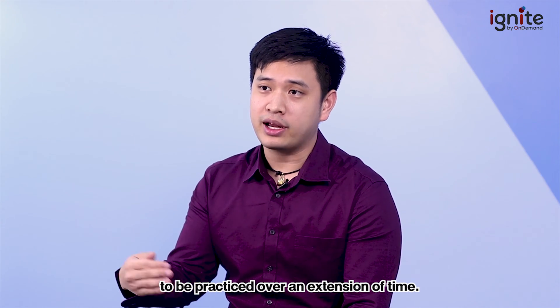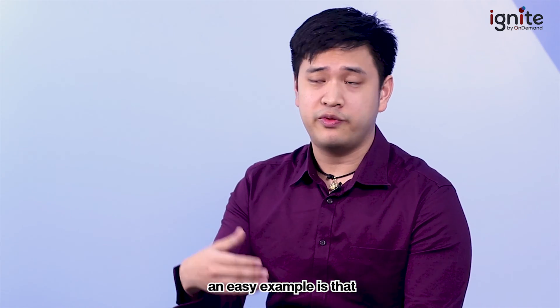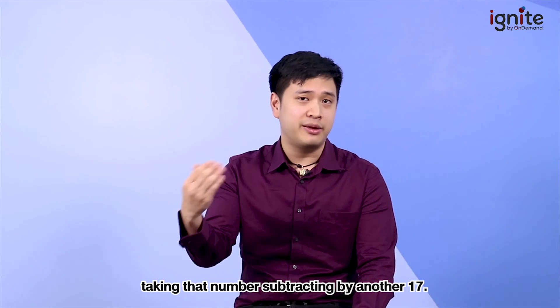Regarding the second pain point — mental math — it is a skill set that needs to be practiced over time. For example, when calculating 17 times 19, you should not be scribbling a lot on paper. Instead, do 17 times 20 and then subtract 17 from that result.